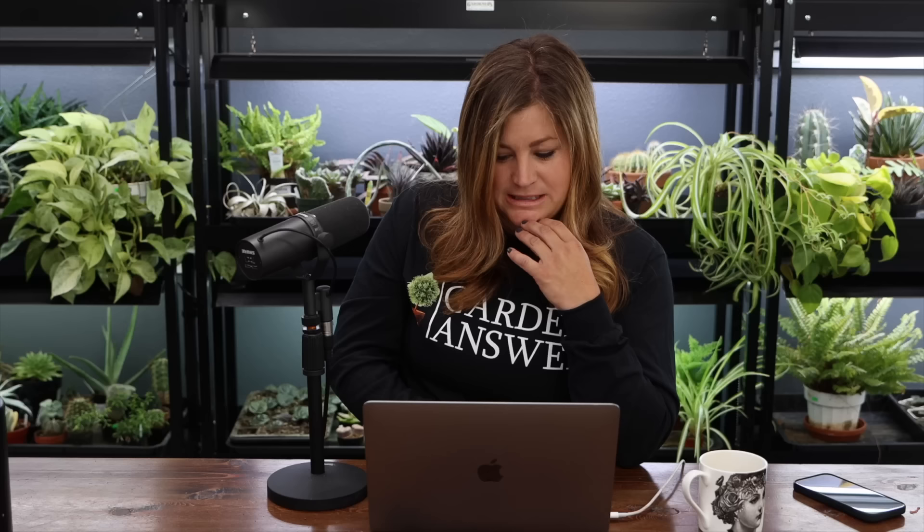Rebecca asked what sunscreen I use since I spend so much time outside. I use SkinMedica — it's a tinted moisturizer. It comes in two different SPFs. I think the higher one is around SPF 35 and is a lot more greasy, so I don't like that one.